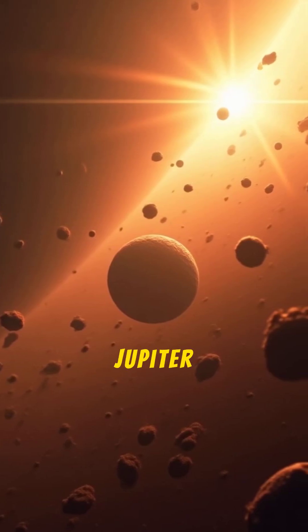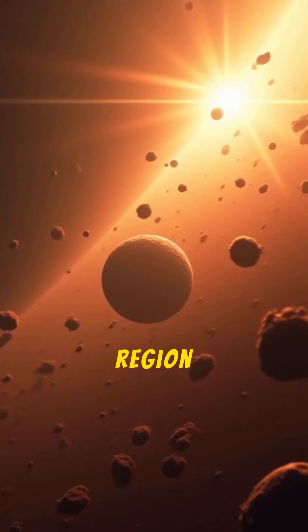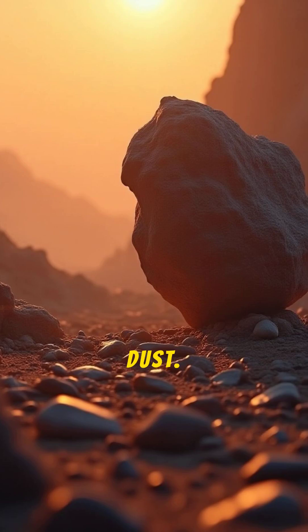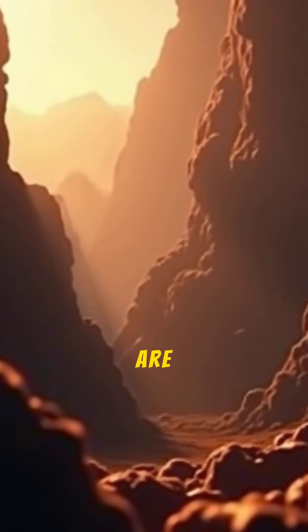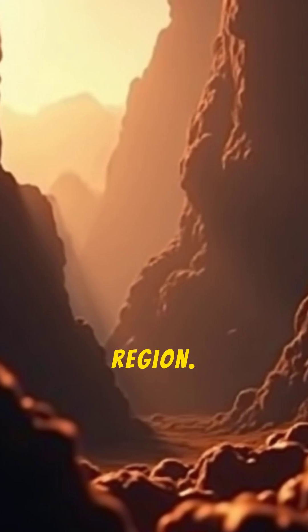Between the orbits of Mars and Jupiter lies a vast, donut-shaped region of rock and dust. But is the asteroid belt the rubble of a destroyed planet? Here are five facts about this fascinating region.